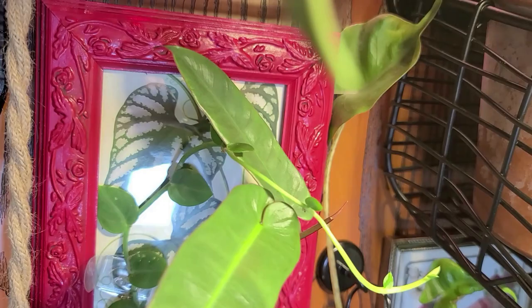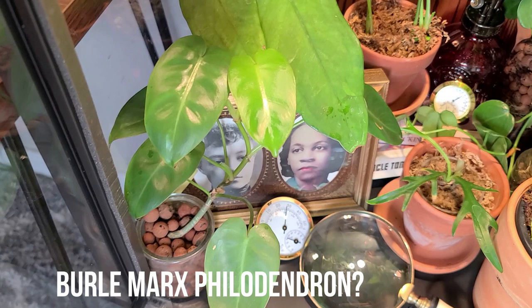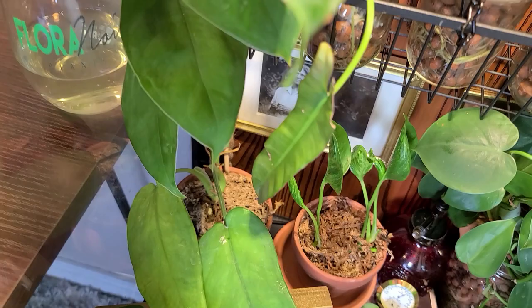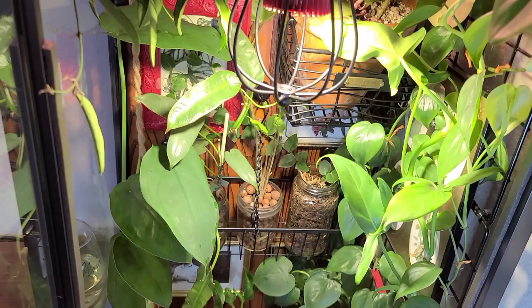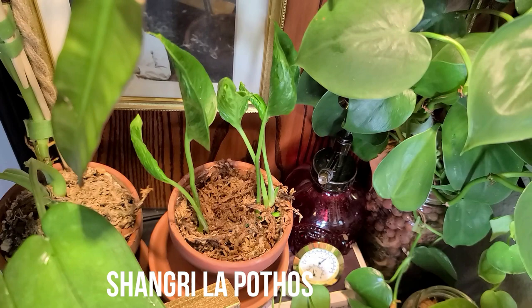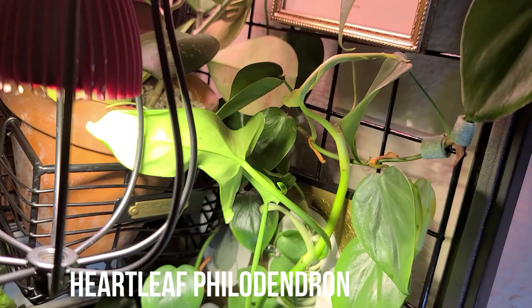Now on to the bottom. I believe this is a Burle Marx philodendron — if it's not, let me know in the comments. But behind that is a Syngonium chiapense, and as you can see, it takes up about two thirds of the cabinet, which is one of the reasons why I wanted this in the first place — I wanted somewhere to have really tall plants. Next to that is Shangri-La pothos, also known as cooked spinach pothos. And in the corner, we have Heartleaf philodendron, which I've allowed to grow up to the very top of the cabinet on the wall grid.